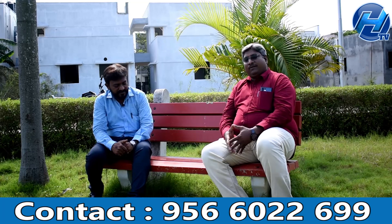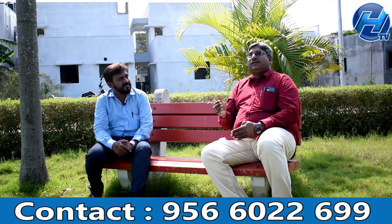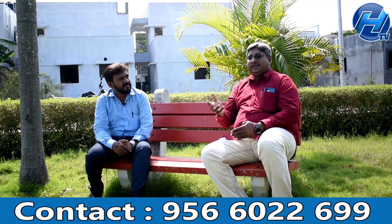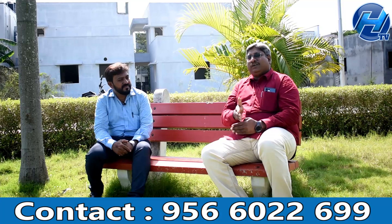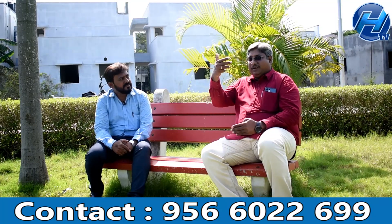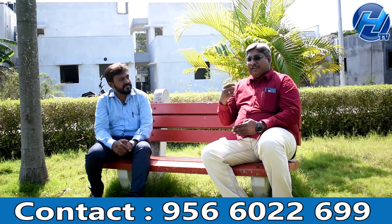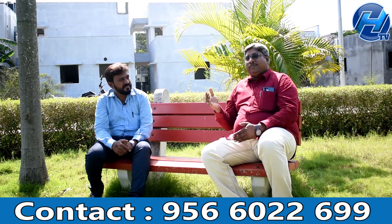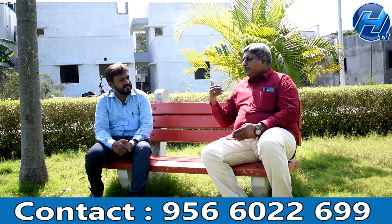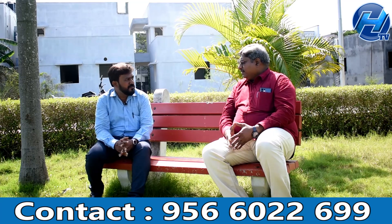If you want to decide between a plot or a villa, we will plan the route and visit the property together. Once you decide on the property, there will be a sale agreement. You will receive a proper receipt, and all bills are paid for the property in a transparent manner.